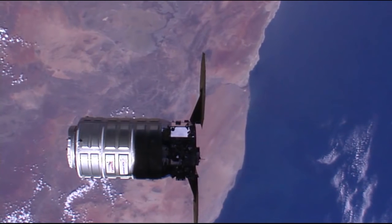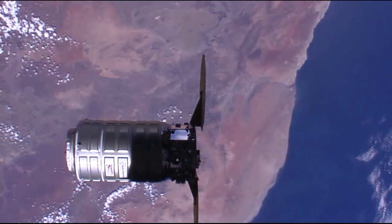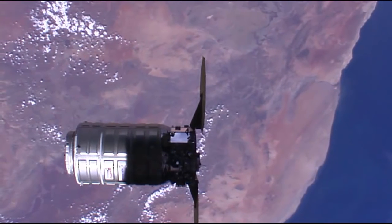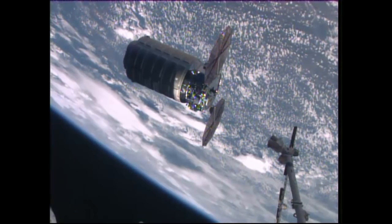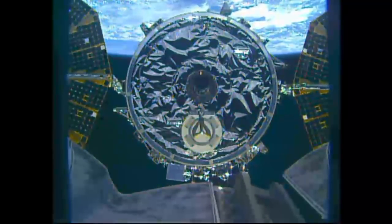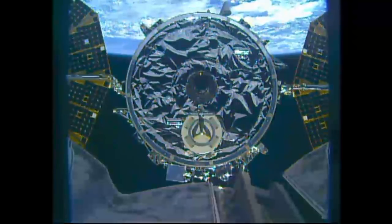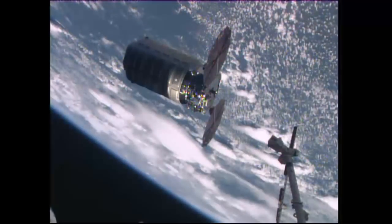The coast of South Africa falling away beneath the station at an altitude of 254 statute miles, crossing the coastline north of Cape Town. You can see that distance closing now, about to reach the capture point. The view from the latching end effector camera clearly shows the grapple pin on the Cygnus spacecraft — a beautiful view of this brand new commercial cargo vehicle arriving at the station as the two spacecraft fly high above Zimbabwe, tracking northeasterly across the African continent.